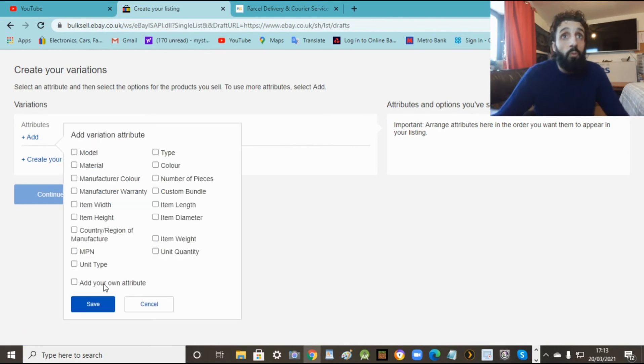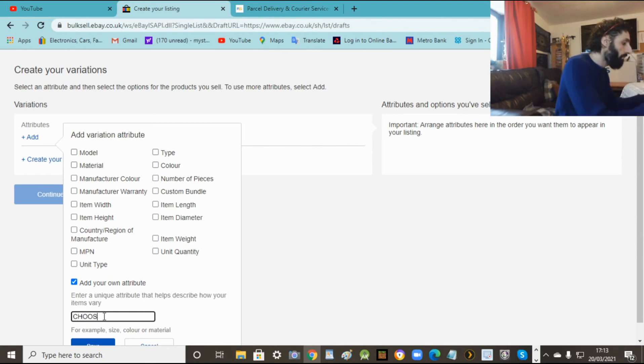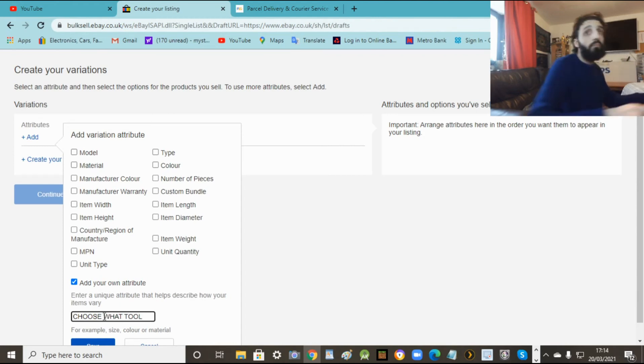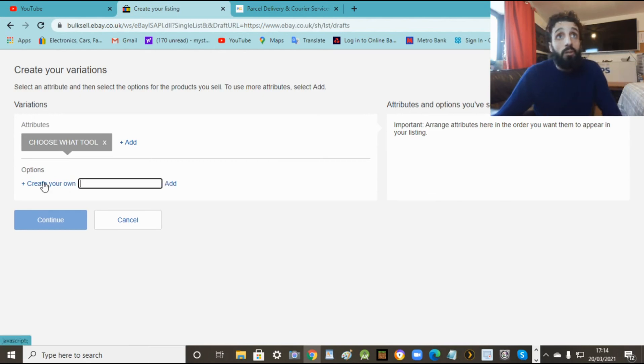Here is where you tell people what options they can choose. Add your own title - like 'choose your colour' or 'choose what tool', because we're selling tools here. I'm going to put 'choose what tool' so they'll see a title saying that, and there'll be a drop-down menu and they choose which one they want. So that's our little head title - 'choose what tool'. Then we go and list our actual items in the drop-down. So now here is where you put down what you're selling - each individual tool.